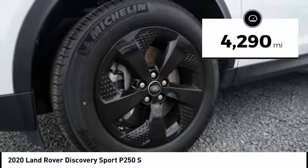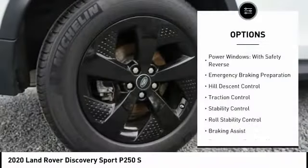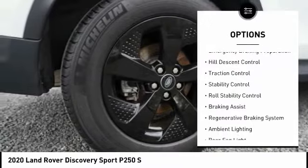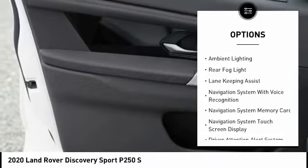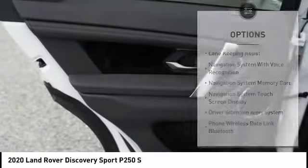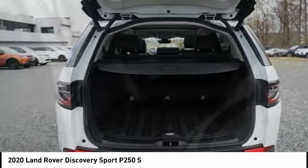This vehicle has less than 5,000 miles. Here are some of this vehicle's great options: power windows with safety reverse, emergency braking preparation, hill descent control, traction control, stability control, roll stability control, braking assist, regenerative braking system, ambient lighting, and rear fog light.